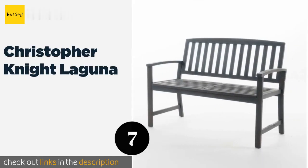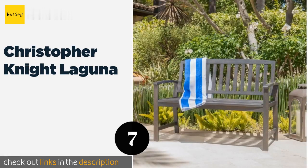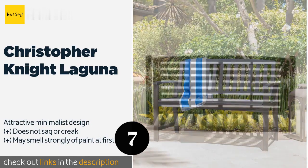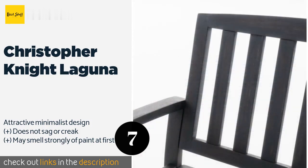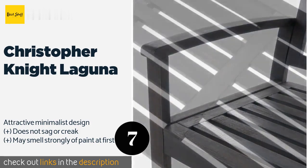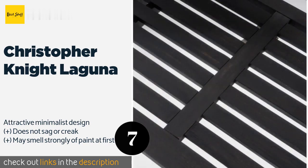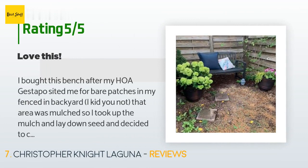The next one is Christopher Knight Laguna. You can go with a handsome dark gray, a brilliant white, or a standard wood shade — all of which look perfectly natural out on the patio or situated near the garden. Assembly is quick and painless too. This product is available on Amazon for $131. This product is rated 4.6 stars from 52 customer reviews.